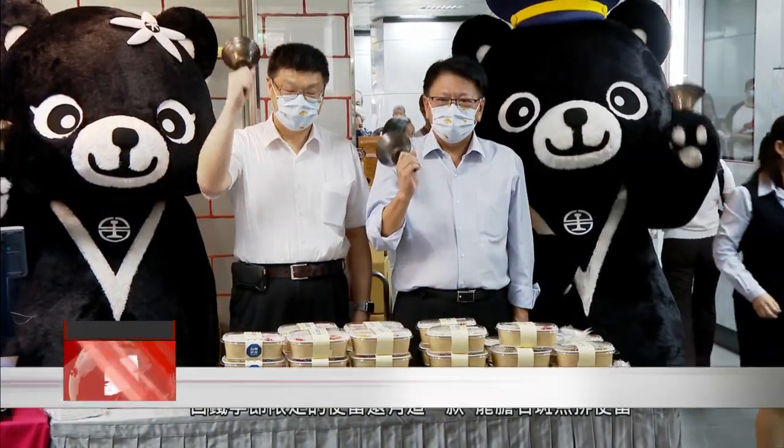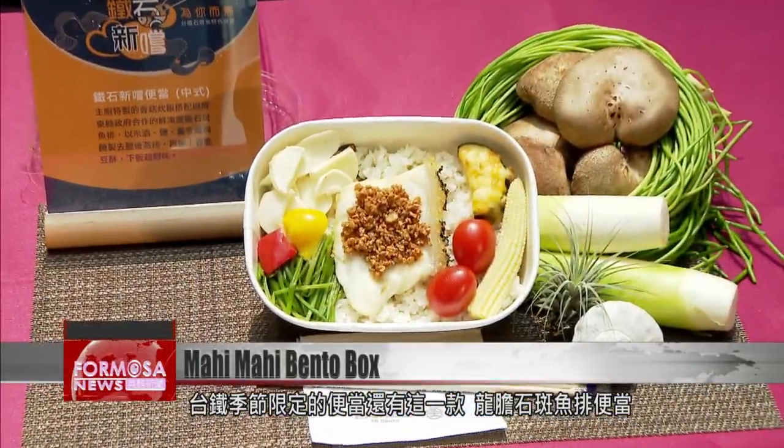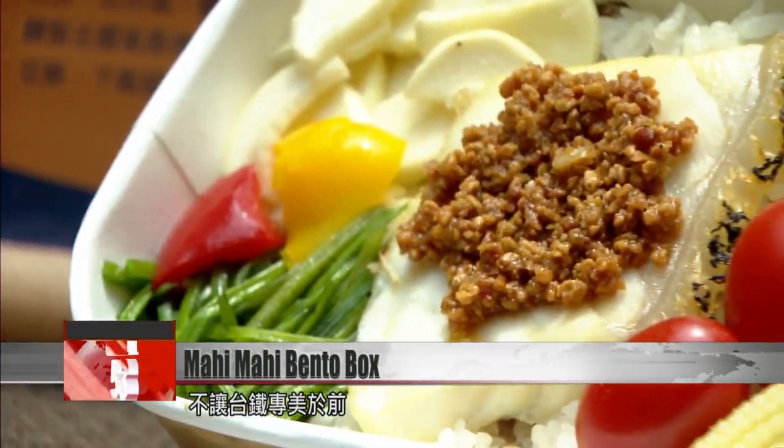Another seasonal bento sold by TRA is the giant grouper steak box, which has also proved to be a hit. But TRA is not the only purveyor of bento boxes to watch out for.